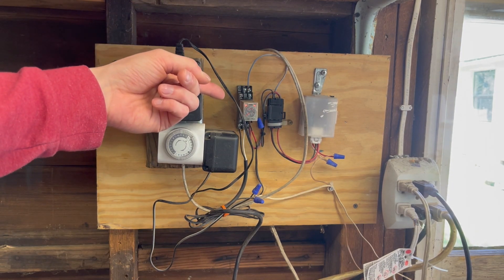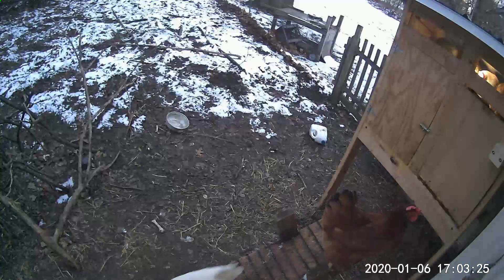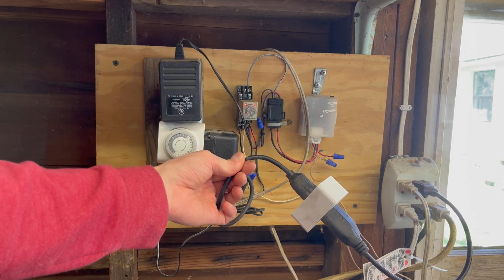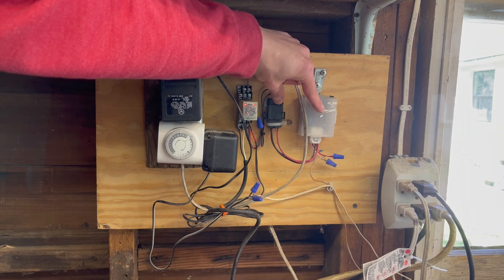The problem with that kind of system is that during a really heavy storm the door would actually close in the middle of the day and lock the birds out. That wasn't ideal, so what I ended up doing is turning the timer all the way down to zero so I can just run the door immediately from the app.